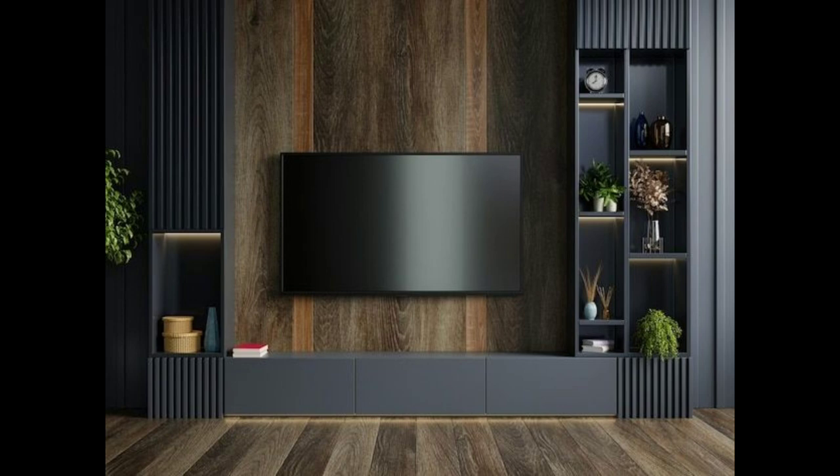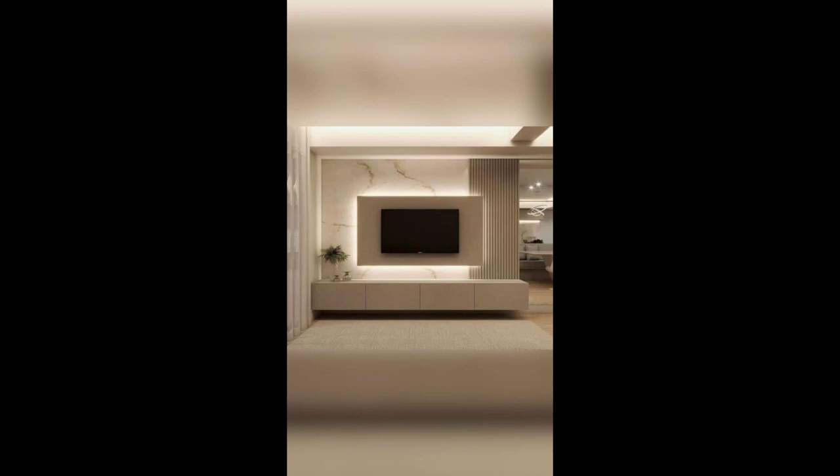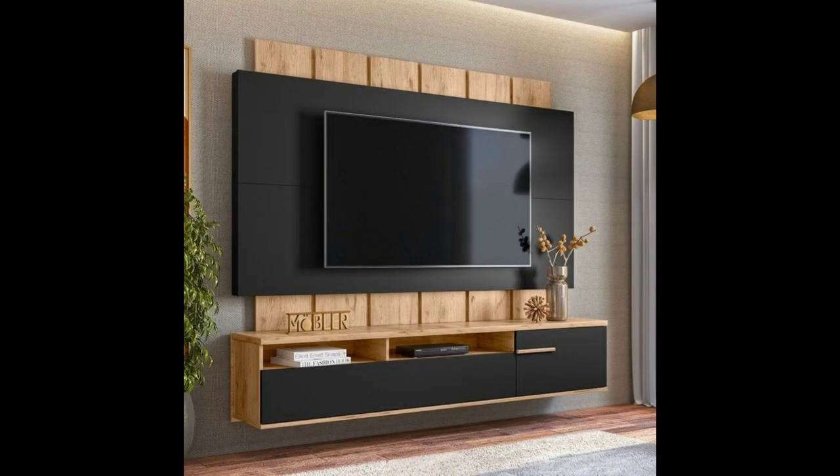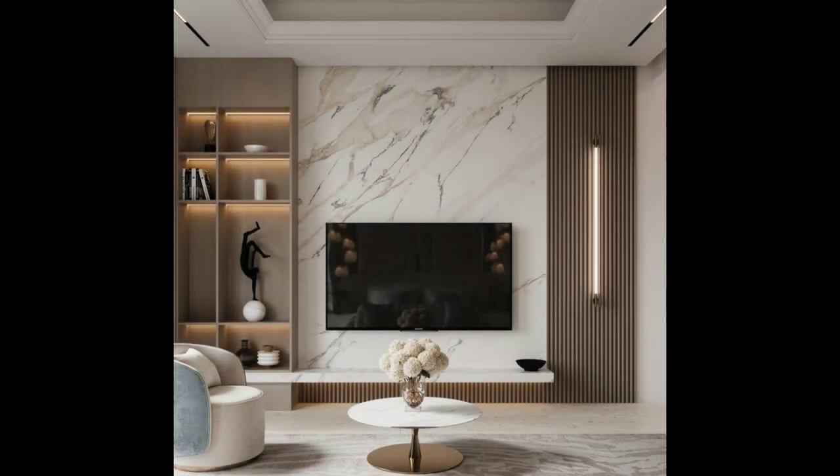2. Framing your TV with a surround. Framing your TV with a surround makes your TV stand out while also making it look like it's exactly where it belongs. Thin wood strips have been cut to frame the TV and sound bar to make it the main feature in the room.